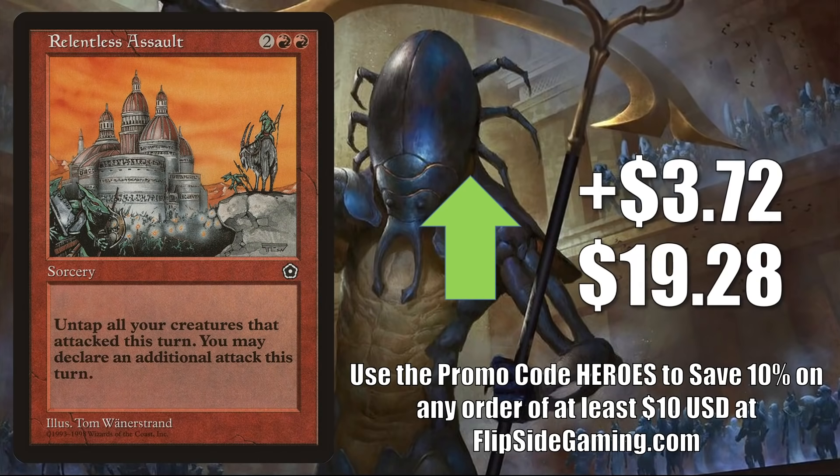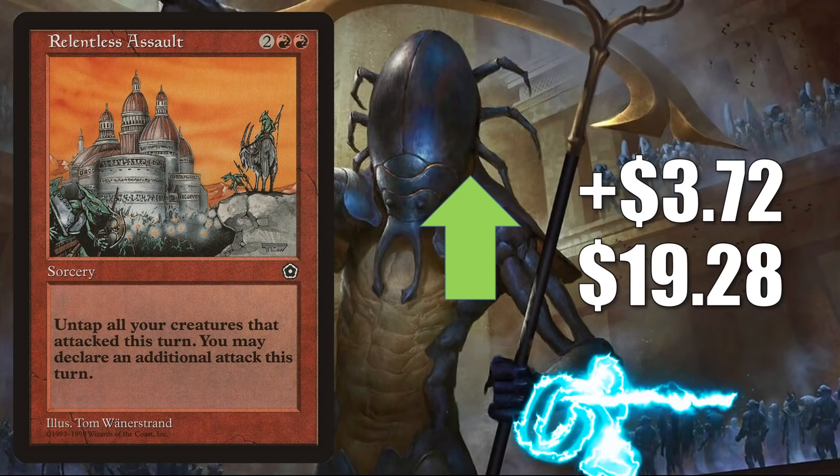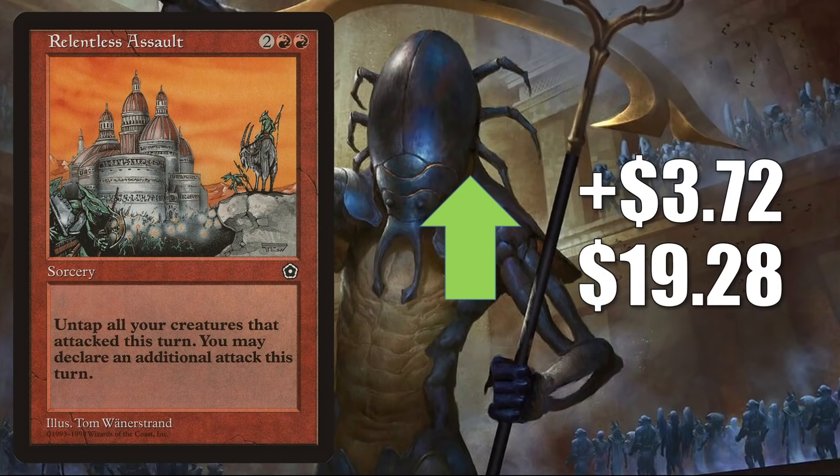Relentless Assault — the copy from Portal Second Age — is up $3.72 this week to $19.28. This is a little bit of a rebound from the loss it had last week, and it's another example of a card going up in value because it is dry online this week, resulting in some shakiness in the price. It's a good Commander card getting more play in Tovalar and to a lesser degree Florian builds, and I could see this getting more play after Crimson Vow and Vampiric Bloodline come out.